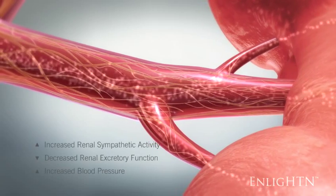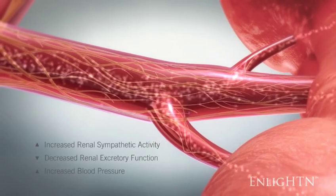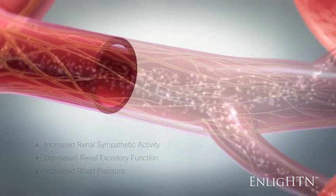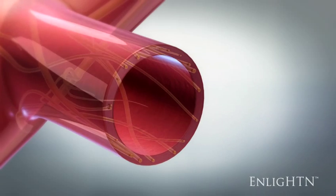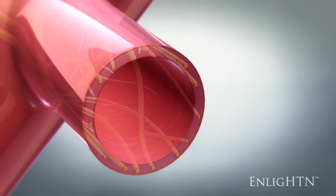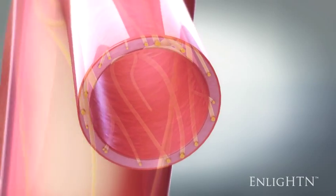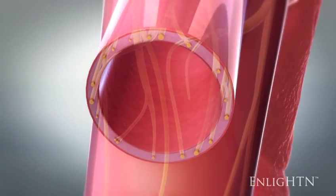Increased renal sympathetic nerve activity increases blood pressure by reducing renal excretory function. Sympathetic nerve activity is transmitted to the kidneys through the renal sympathetic nerves, which extend from the aorta into both the left and right renal arteries and travel within the adventitia.